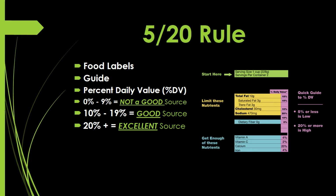To expand on the 520 rule: if a food or beverage item offers zero to nine percent DV of any particular nutrient, it is considered not a good source. If it offers 10 to 19 percent DV, it is considered a good source. And if it offers 20 percent DV or greater, it is considered an excellent source of that particular nutrient.